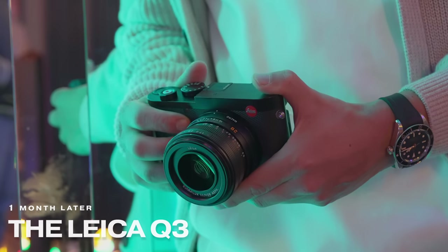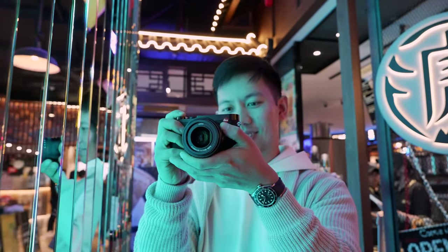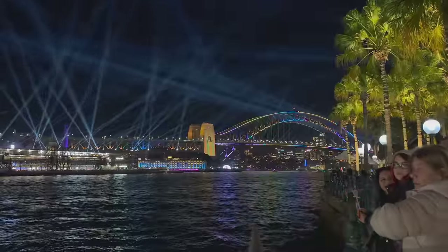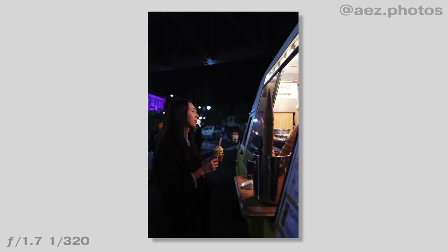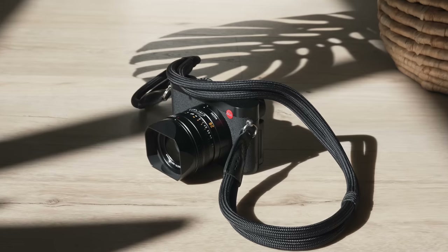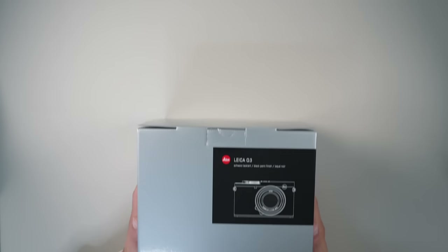This is Leica's brand new Q3 camera that's just about sold out everywhere around the world with a long backlog of orders, even despite the fact that this camera costs an insane six thousand dollars. This is the first ever Leica I've owned, and over the last month I've had the chance to shoot with it at some pretty amazing locations like Vivid Sydney to everyday cafes and everyday life. In this video I'll share the unedited snaps, my honest experience as a first time Leica owner, and what makes this camera so different — even though it's burnt a massive hole in my wallet.